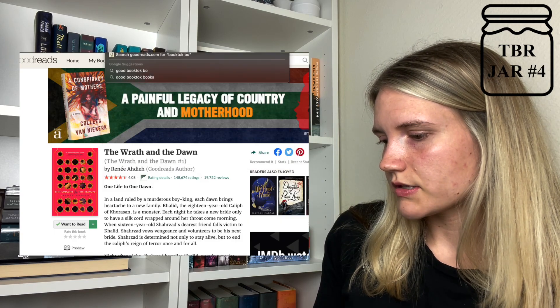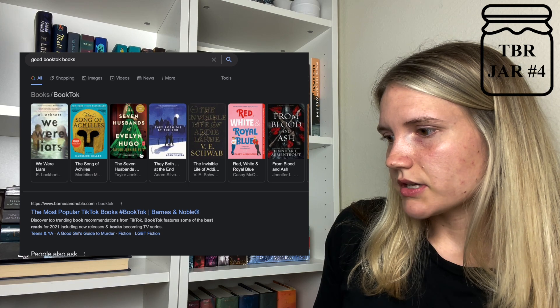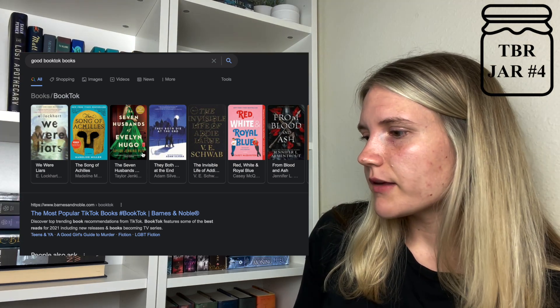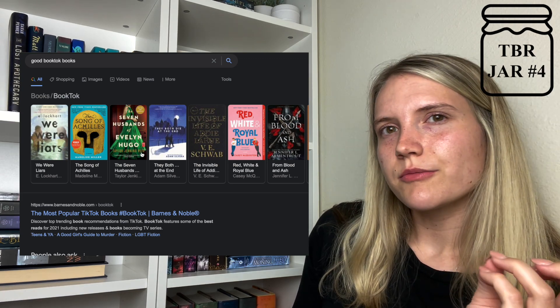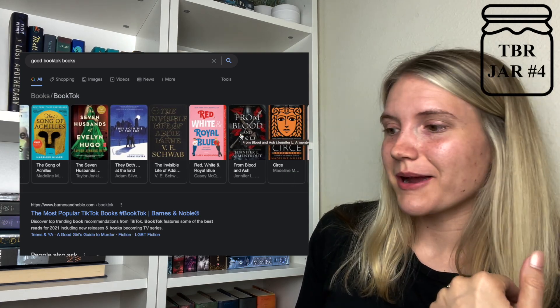We're going to do just one more because this video is kind of a mess. A BookTok recommendation — let's pick a BookTok book. I google good BookTok books and see what pops up. I'm not reading We Were Liars, absolutely not. You know what, I've kind of been wanting to read Red, White, and Royal Blue, because I've read basically all of these. I've heard great things — I'm going to pick Red, White, and Royal Blue. I've seen it everywhere.